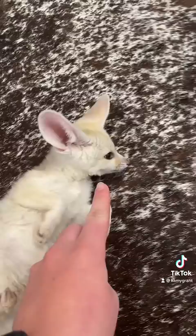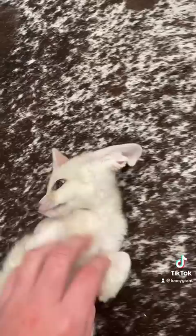Now for the cons: fennec foxes rip up everything. They will dig holes into your couch so they can burrow in them — they rip up absolutely everything in the house. They can become super aggressive when they reach sexual maturity, and even if you neuter or spay them they can still become extremely aggressive. They have razor sharp teeth, they don't do well with kids, and they are very high maintenance.